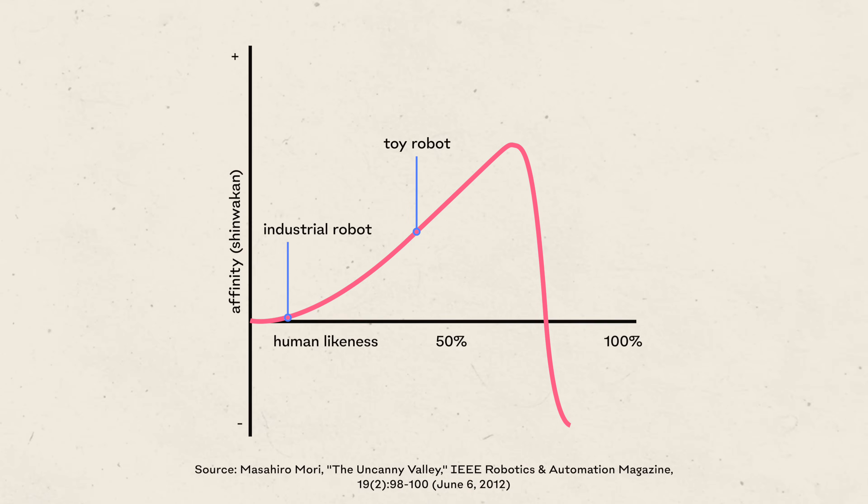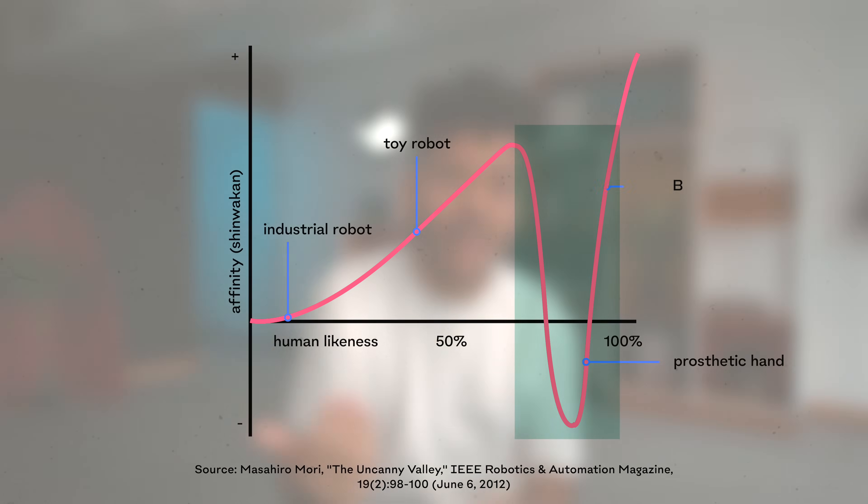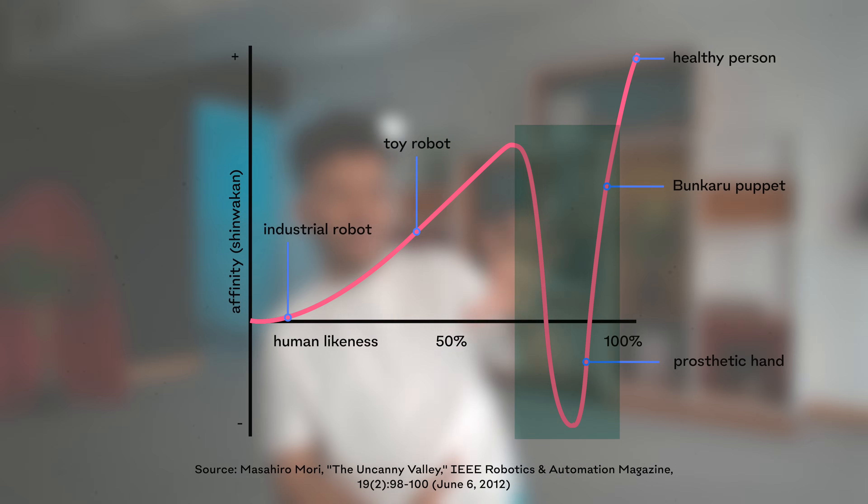However, as you get closer to 100% human likeness, the inverse happens. Robots start creating negative reactions — eeriness, discomfort, and even repulsion. There's an evolutionary trait that gets triggered in this area of the chart: our natural instinctive ability to detect unhealthy members of our species. It's a feature that makes us naturally discriminate — for example, against people with disabilities — and all research points to it being an evolution trait that helps us find suitable mates. Mori called this Bukimi no Tani, or the uncanny valley, which has been confirmed by hundreds of studies since.